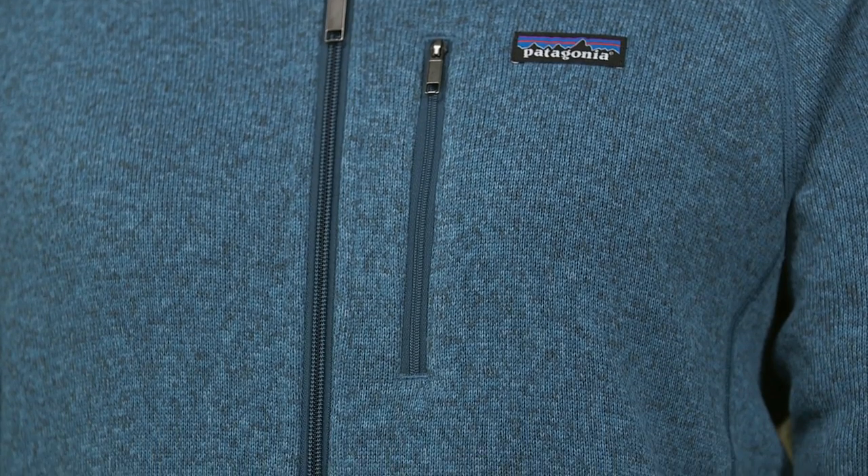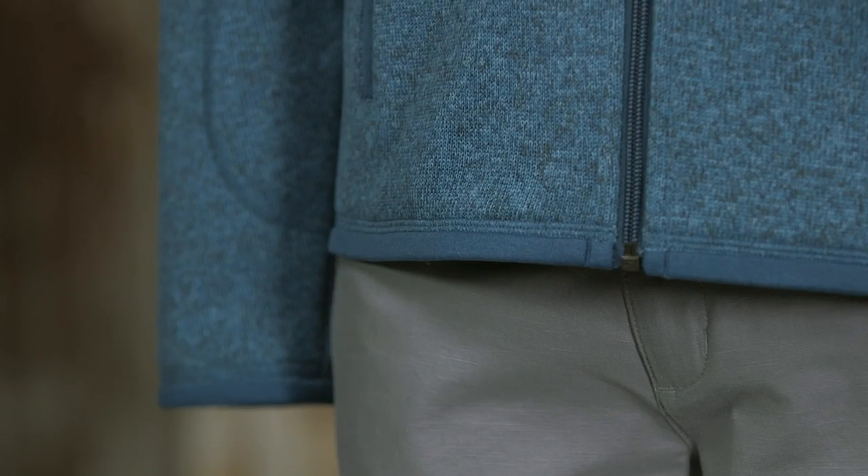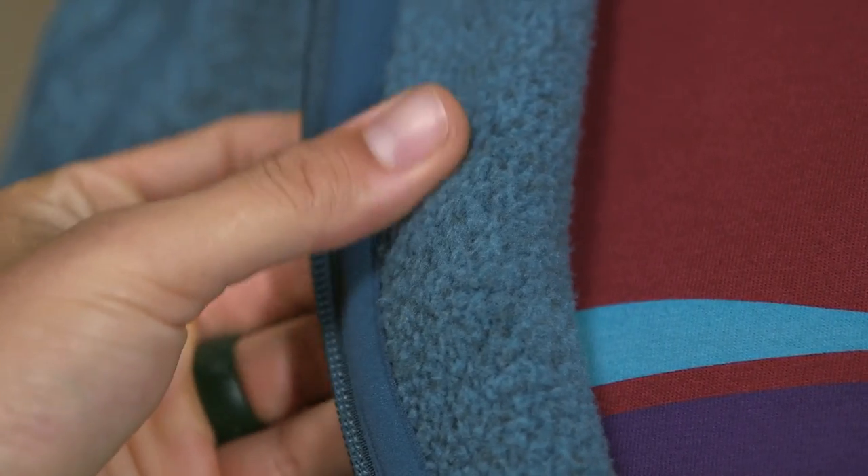It's dyed with a low-impact process that significantly reduces the use of dye stuffs, energy, and water compared to conventional dyeing methods. It features a heathered sweater-like knit on the outside with a soft brushed fleece interior.